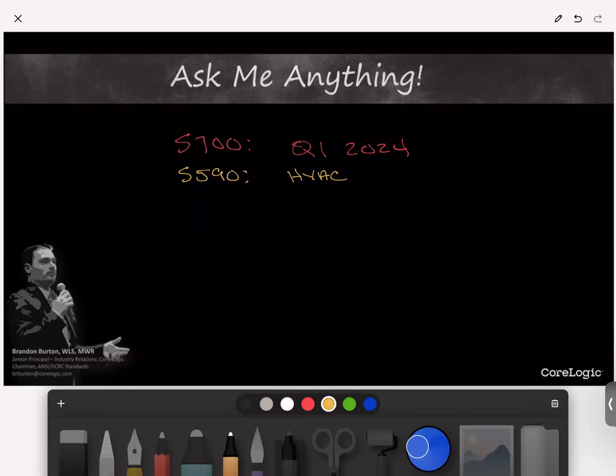We also have a couple of other standards in the 500 restoration category coming up for publication. The S520 revision has been underway for the last couple of years and is anticipated to publish in either Q1 or Q2 of 2024, depending on what happens with the remaining public review period.